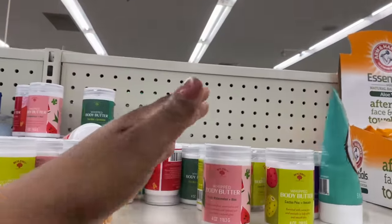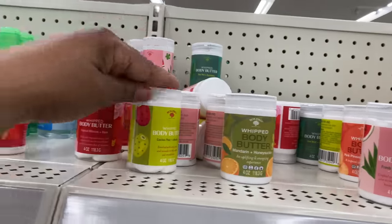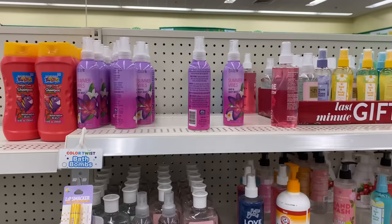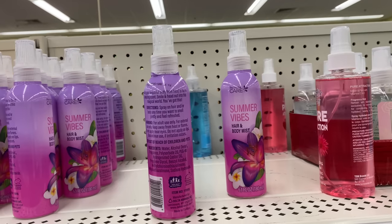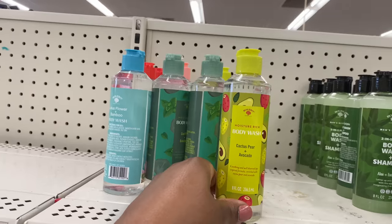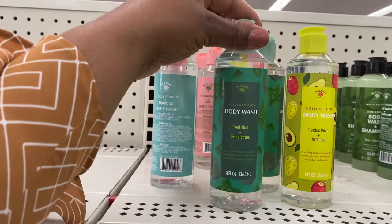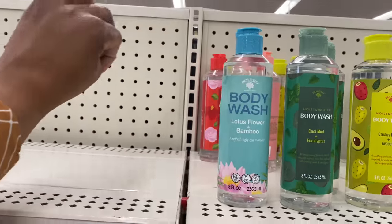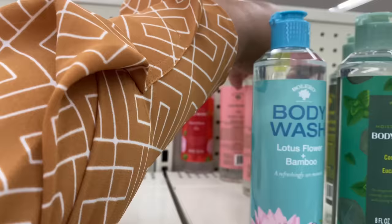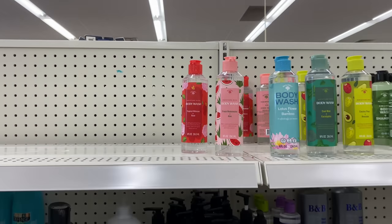There's whipped body butter — fresh watermelon and aloe — how about that! And a summer vibes hair and body mist. Moisture-rich body wash comes in cactus pear and avocado, eucalyptus and lotus flower with bamboo, tropical hibiscus and rose, and fresh watermelon and aloe. Oh my goodness — I guess we've got to leave something for next week!